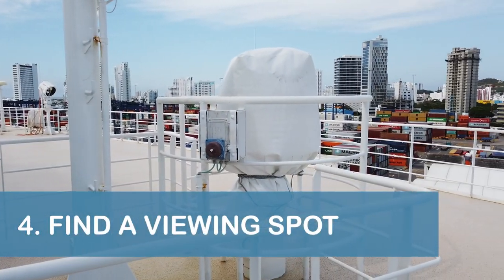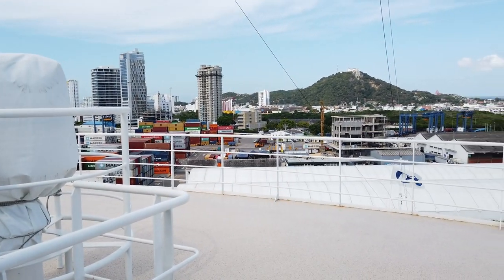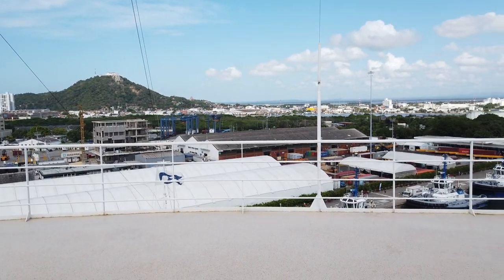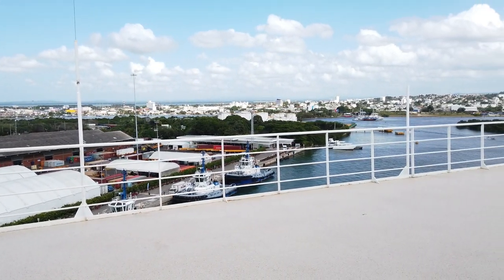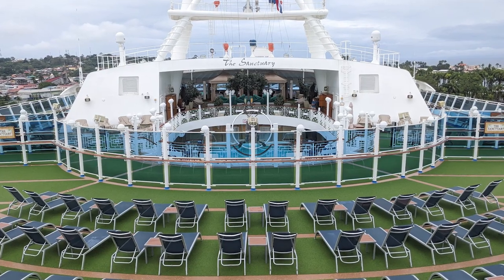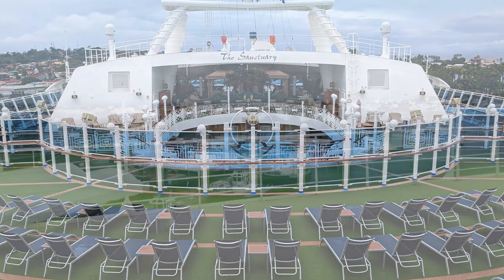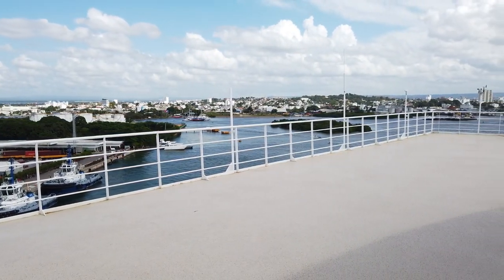Our next tip is to do some investigating in the days before your actual canal transit to find the best place to view the locks from your particular ship. By talking with crew members, we learned about observation areas that were not immediately obvious to us, including an adults-only private retreat area that could be reserved for an additional fee, and an observation area that was not listed on our daily schedule.